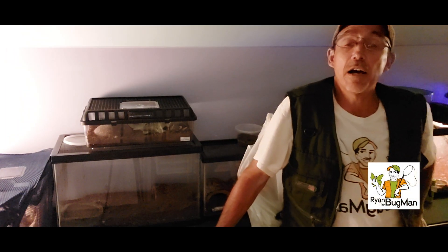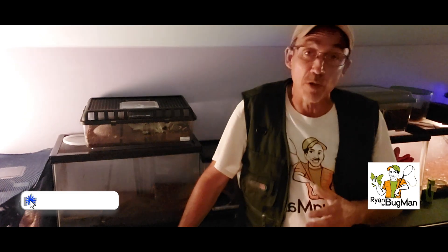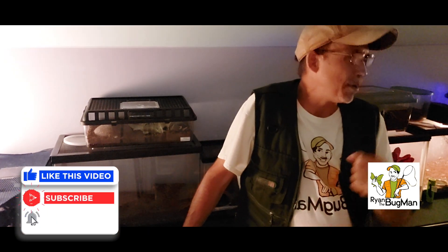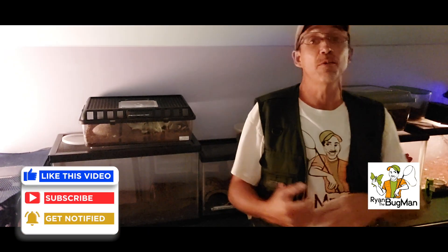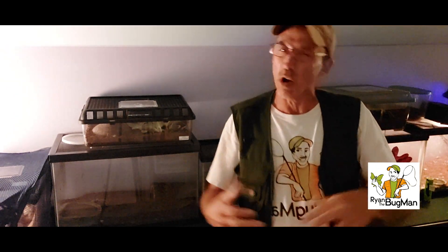Hey everybody, this is Rambridge Bugman. Ever since I got back from Arizona, there's been a lot of questions, a lot of comments. A lot of people are really interested in all the bugs, how I take care of them, where I keep them. The most common question I get is: where do you keep all this stuff?